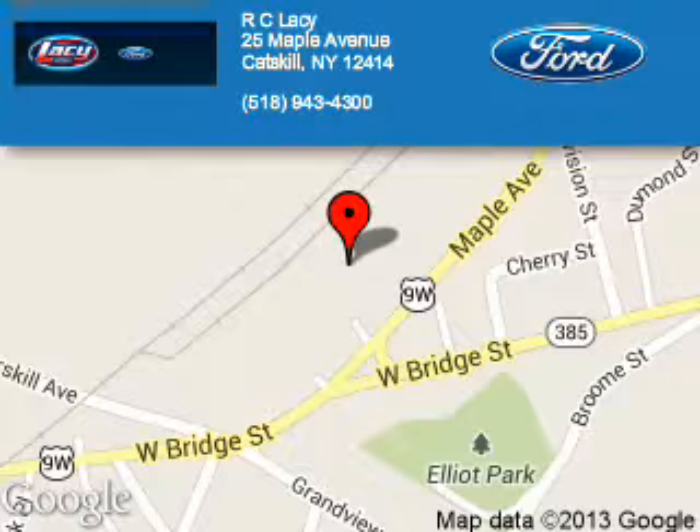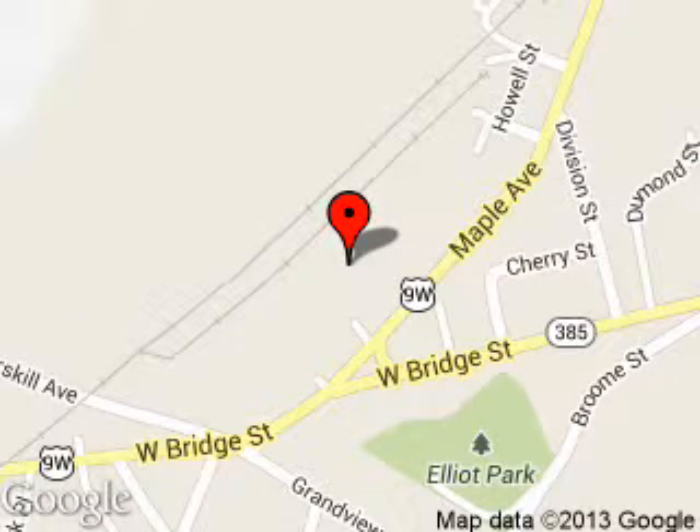Great quality at a great price. Call or click to contact us today. RC Lacey is dedicated to doing everything possible to ensure that the experience you have selecting your next vehicle is a pleasant one. We are located at 25 Maple Avenue, Catskill, New York, 12414.